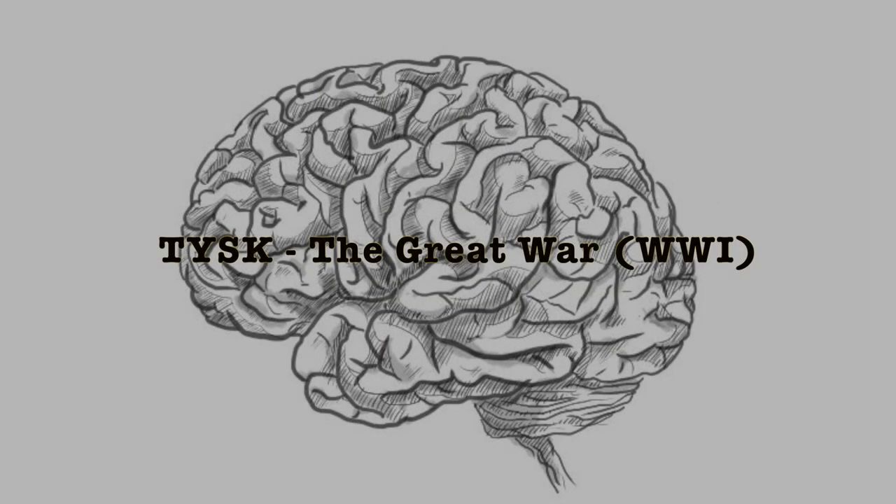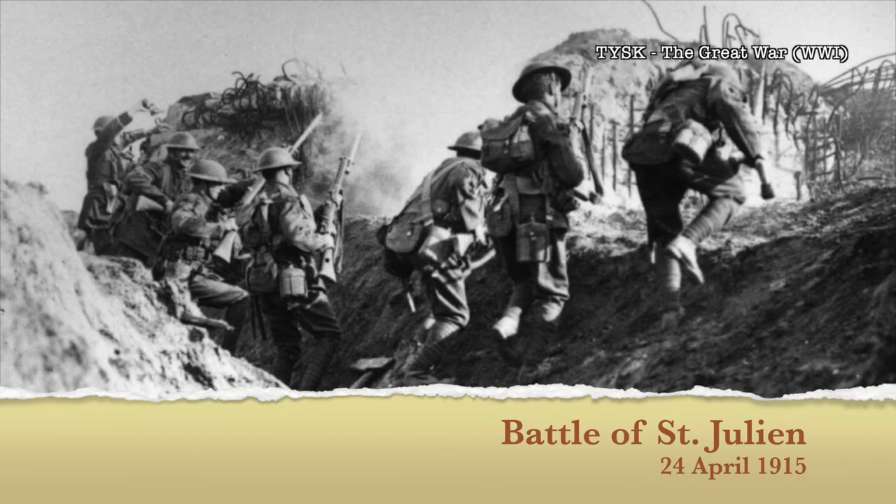Join us again next time on Things You Should Know: The Great War.